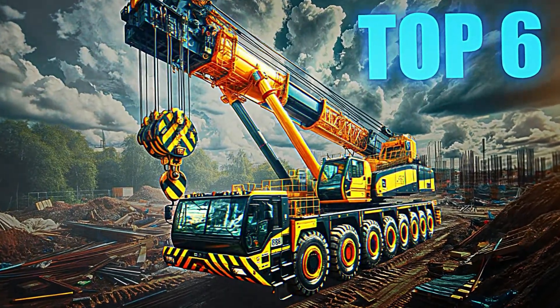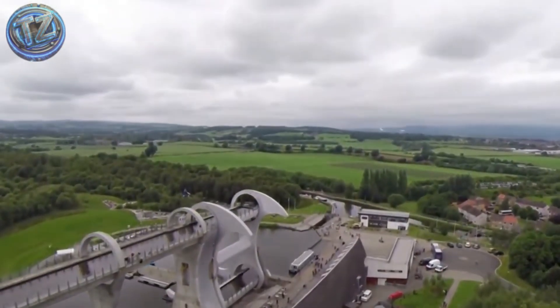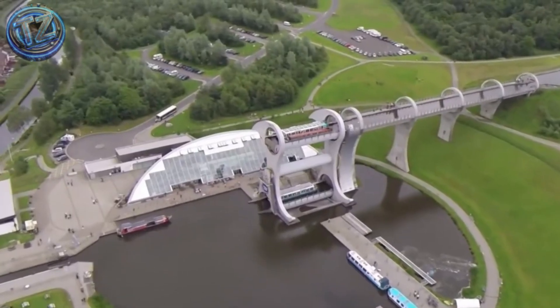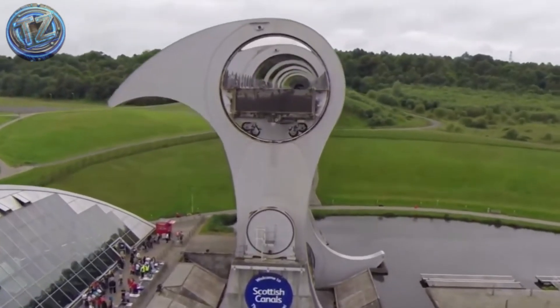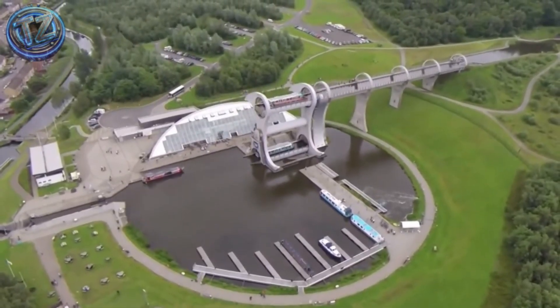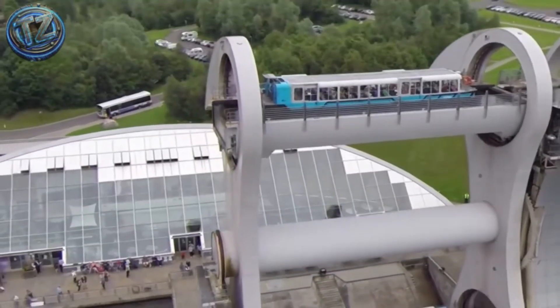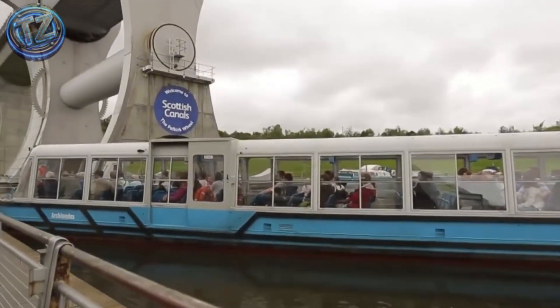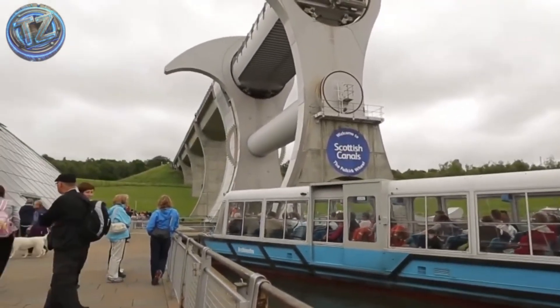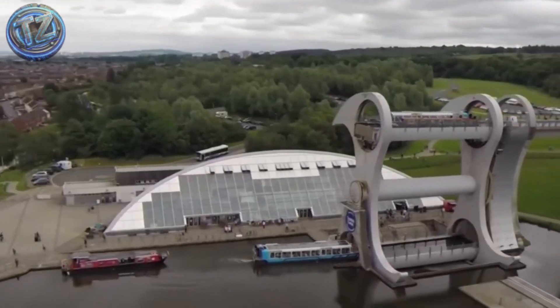Top 6: Falkirk Rotating Boat Lift. In Scotland, a machine that looks like a giant gear emerging from the Earth unites two canals split by 35 meters of altitude with one graceful rotation. The circular Falkirk Wheel carries boats in water-filled tubs, tipping them end-over-end like the hand of a clock. The lift takes five minutes and uses about as much energy as boiling eight kettles. Perfect balance lets the whole 1,000-ton structure spin on just two 22-kilowatt motors — part transport solution, part mechanical sculpture that mesmerizes tourists and engineers alike.